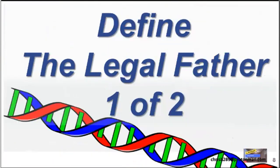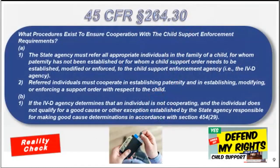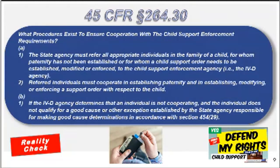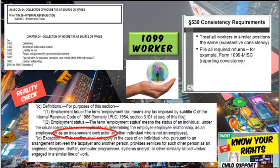Let's look at this process in two phases. The first phase is called the legal father. On this channel, we have said that every man is enrolled in the child support program — that's 45 CFR 264.30. However, if you are a 1099 worker, you do not belong in the child support program. By federal law, which supersedes all state laws, 1099 workers and independent contractors are not included. We have a video called Know Your Rights where you learn how to defend your rights against the agency.